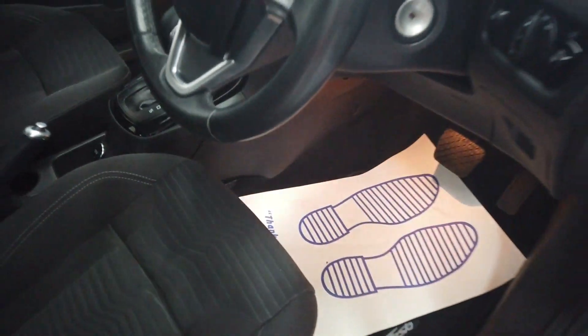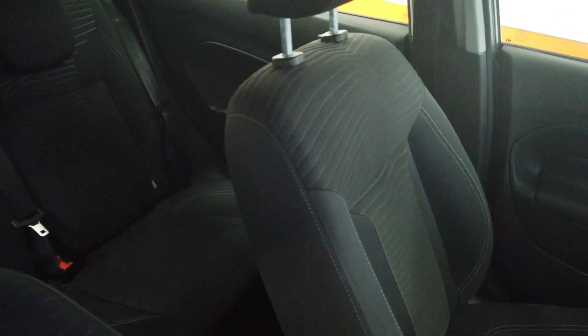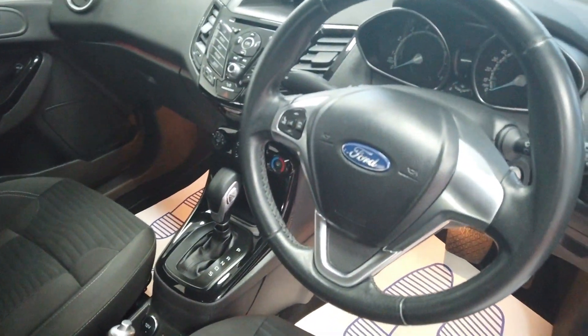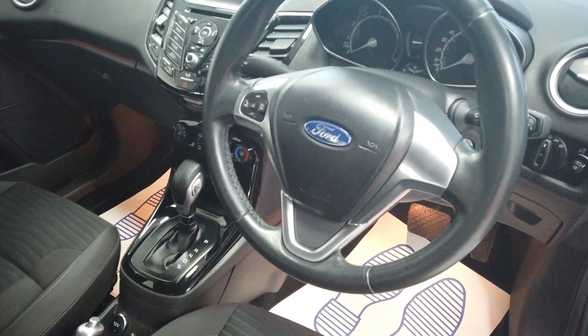No wear on the steering wheel, no wear on the front seats. Really obviously been very well looked after — very good condition. Light coloured headlining, no marks or damage on that. No bad smells in the car, not been a smoker's car. Very good indeed.